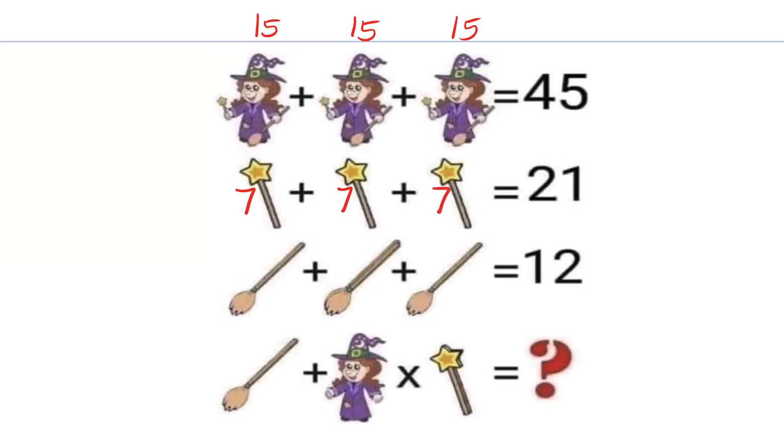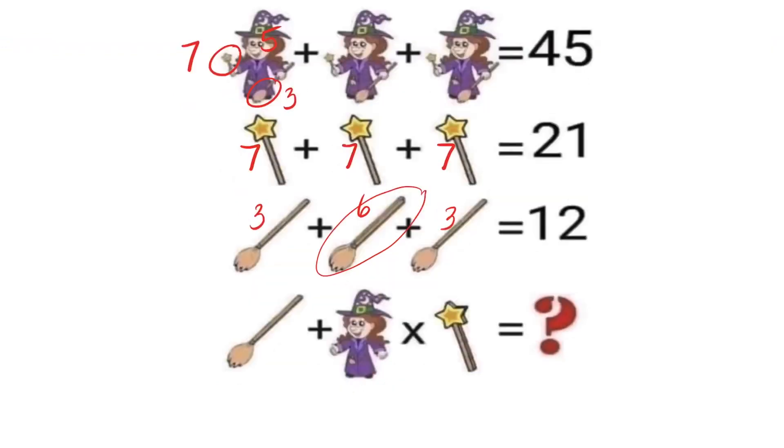Line 3 is an eye test — if you look closely at the middle broom, there are actually two of them. So there are four brooms added up to 12, meaning each broom is worth 3, and the middle figure showing two brooms is worth 6. Going back to line 1, we know each figure is worth 15, and the witch is holding a wand worth 7 and a broom worth 3, totaling 10 in accessories. So the witch herself is worth 5.